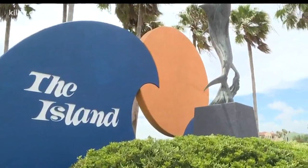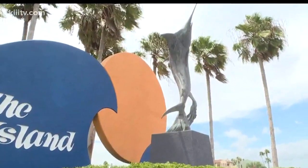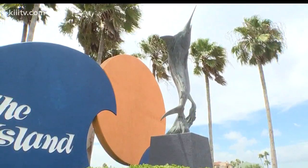For 3 News and the Island Moon Newspaper, I'm Dale Rankin, and we'll see you on the island.